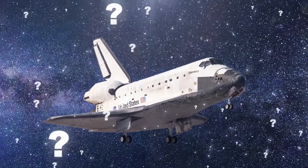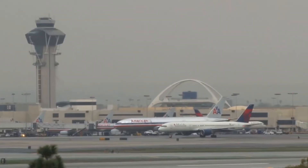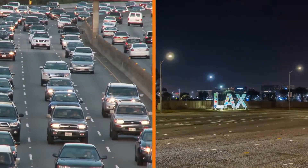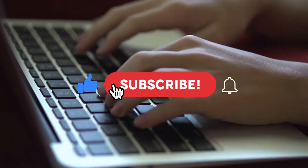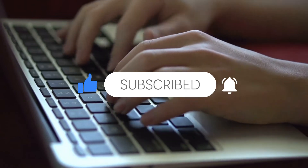Makes you think — what's harder, getting out of the atmosphere, or getting out from LAX airport in traffic? Have you ever flown through LAX? Lots of people say it's a huge, hectic hassle. Tell us your thoughts in the comments, and remember to subscribe to The Biggest for more exciting videos.